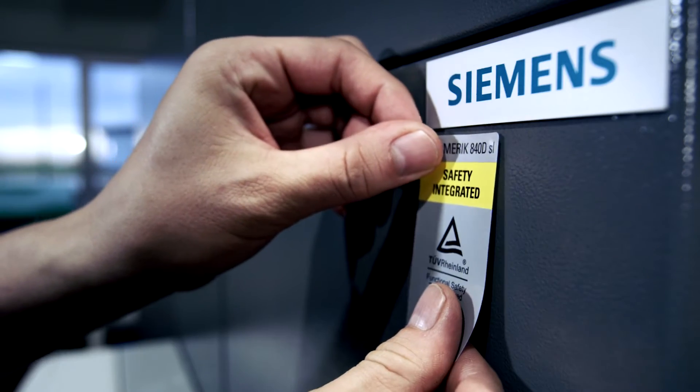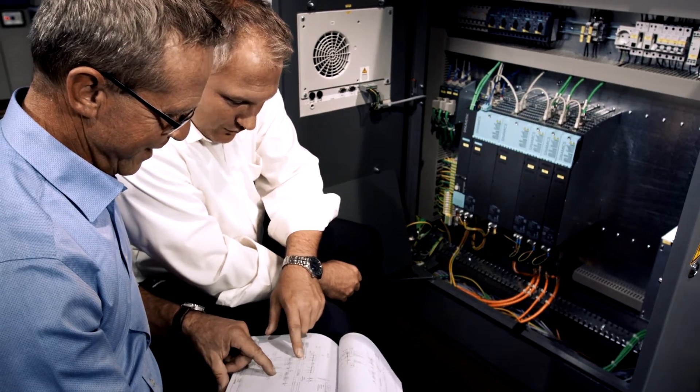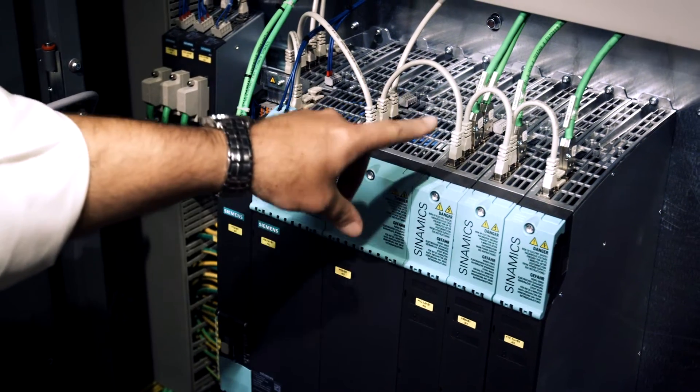Increasingly, more customers are requesting that Safety Integrated be embedded in our machines, and of course we can satisfy every customer's requirement in this area. Siemens provided us with 100 percent support so that we were able to introduce this system in the shortest time.